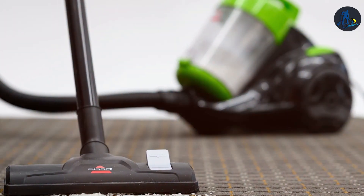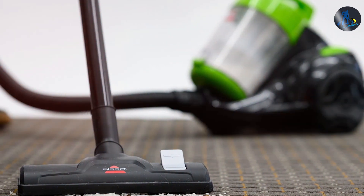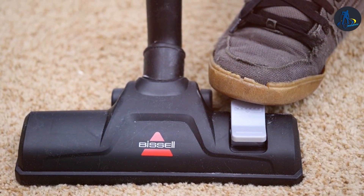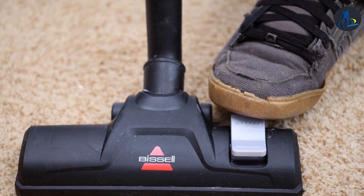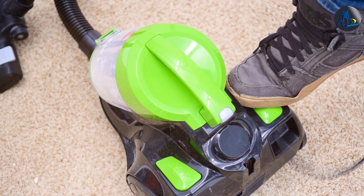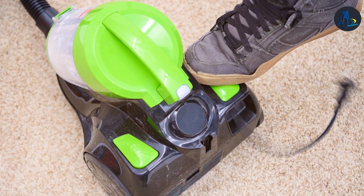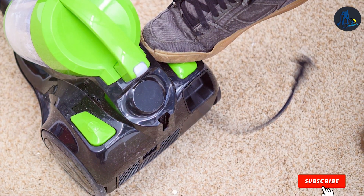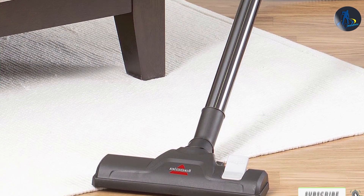This vacuum comes with a variety of attachments, including a crevice tool and dusting brush, which adapt the vacuum for detailed cleaning tasks. The multi-surface floor tool allows for seamless transitions between hardwood floors and carpets, demonstrating its versatility. In terms of durability, the Bussol Zing 2156A's robust construction assures longevity, while its efficient design minimizes maintenance needs. This model's thoughtful engineering combines functionality with sustainability, making it an excellent choice for eco-conscious consumers looking for a reliable cleaning solution.